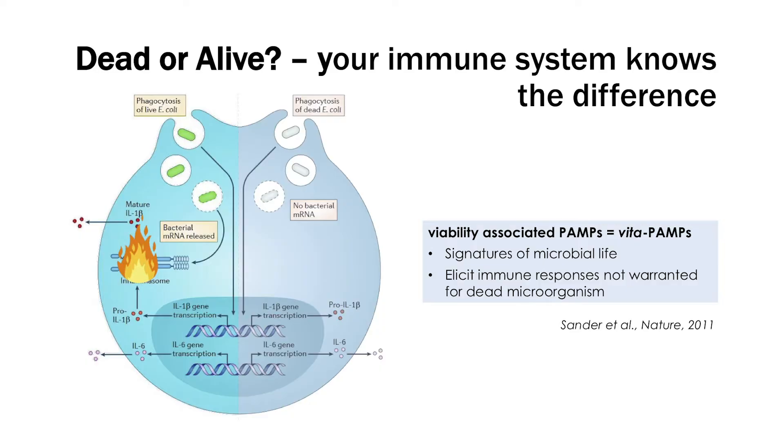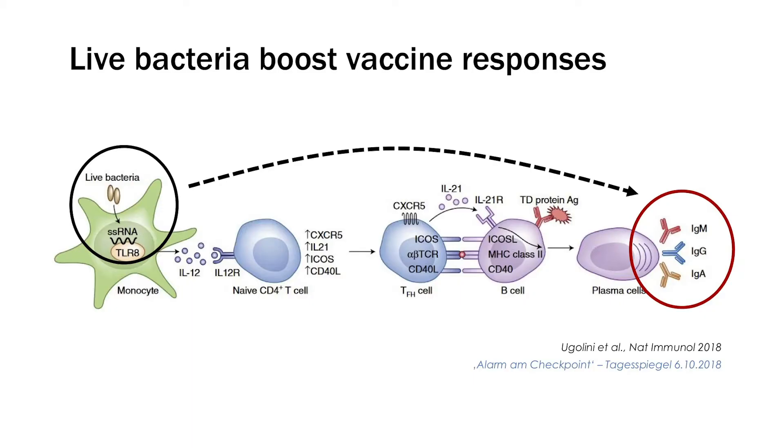A number of years ago, we discovered that our immune system is capable of discriminating between a living and a dead microbe at the cellular level by detecting certain conserved molecules that are present on viable microorganisms. A few years later, we found that in the case of bacteria, this early recognition that the immune system is dealing with a living microbe elicits a series of events that can lead to a very robust and sustained immune response.